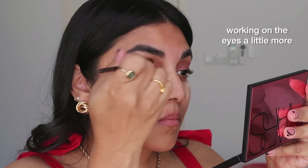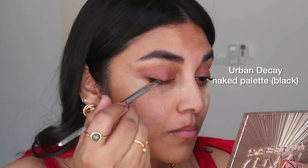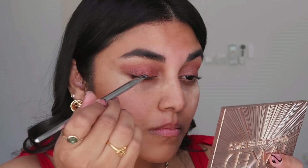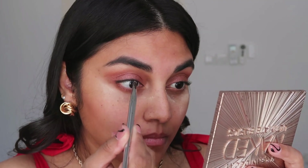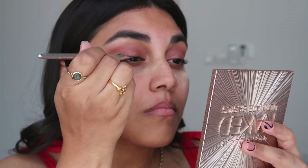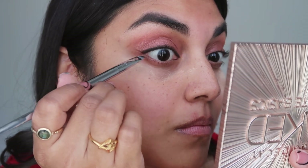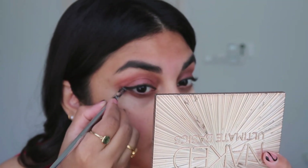I'm creating this look in a very gradual manner because I'm applying this beautiful shade from the Revlon Maverick palette. I like this one particular shade — it's a pinkish bronze tone and it's very nice for my skin tone. Once I applied it and I was happy with the way it looked, I decided not to do anything too much more before moving on to my eyeliner.